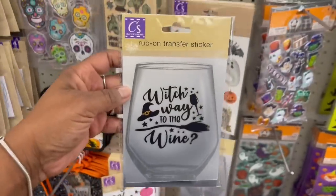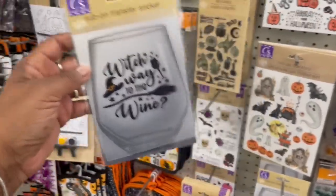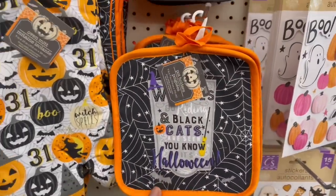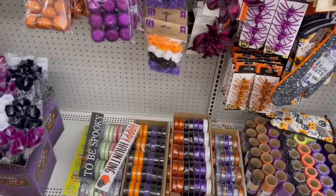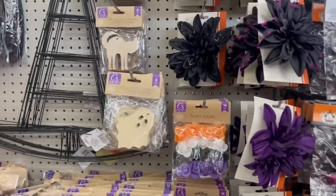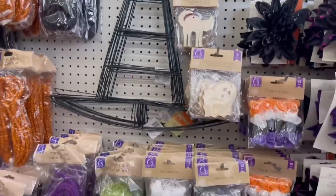They even got pot holders and oven mitts — look at that! I'm creeping — no pun intended — down this aisle because there's so much stuff. All the big pieces, some more arts and crafts. Look — the witch hat wreath! They got that going on, and the tubing. We saw all of that.